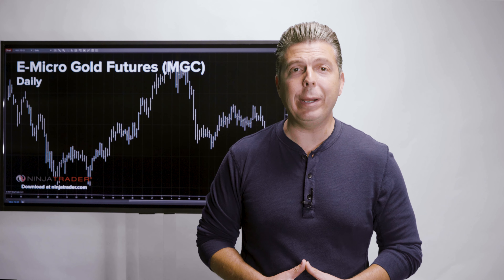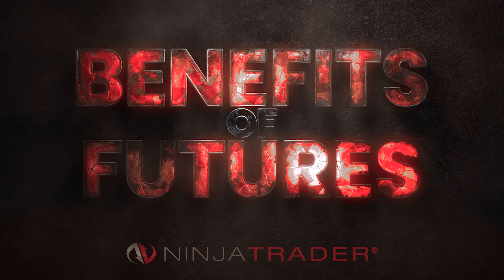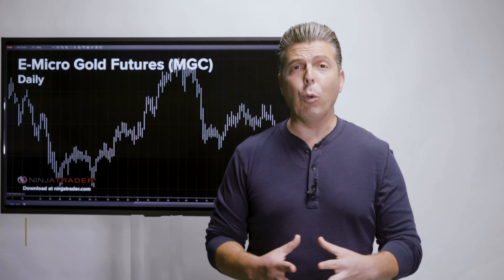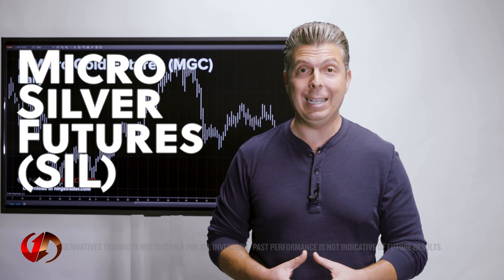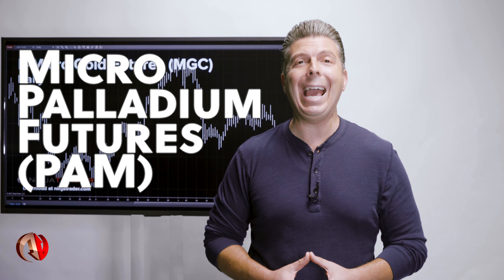What is the best way for retail traders to trade precious metals? Micro Metal Futures: The Benefits of Trading Futures, presented by NinjaTrader. Micro Gold Futures symbol MGC, Micro Silver Futures are symbol SIL, and Micro Palladium Futures are symbol PAM.